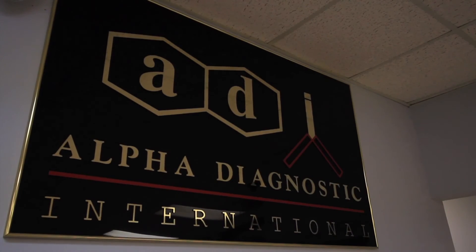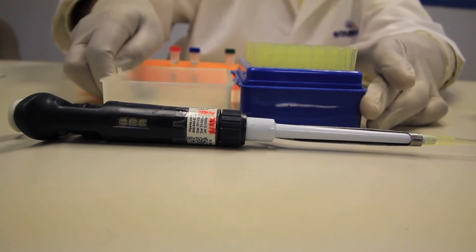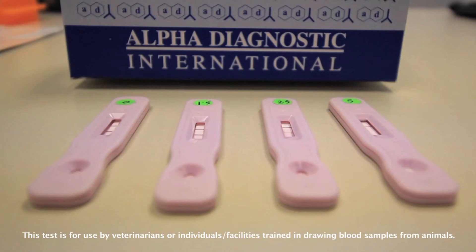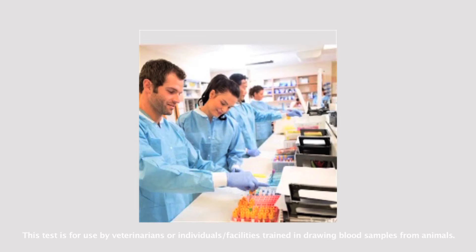Alpha Diagnostic International has developed a simple, reliable, and cost-effective test kit for accurately measuring progesterone levels. The TrueStrip Rapid Progesterone Ovulation Test Kit contains all the components required to perform the test without the need for any special instruments or additional training.